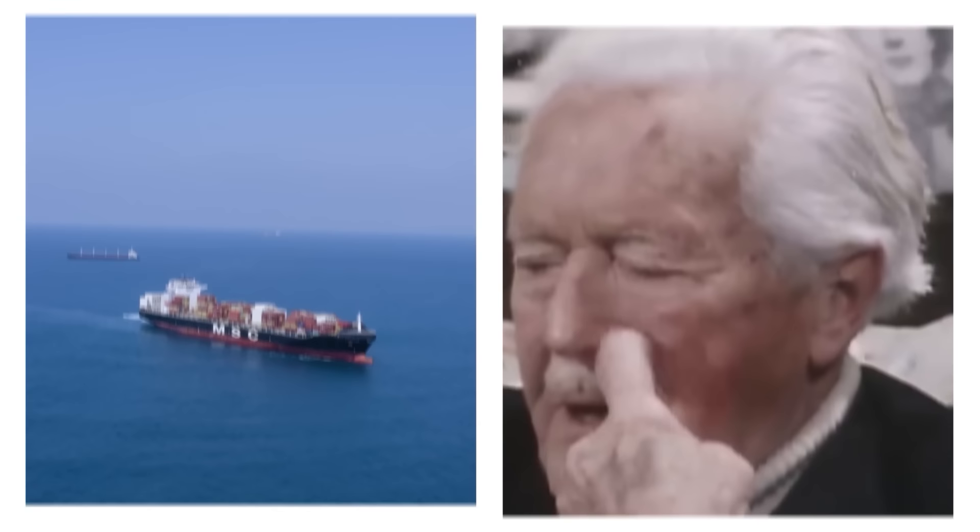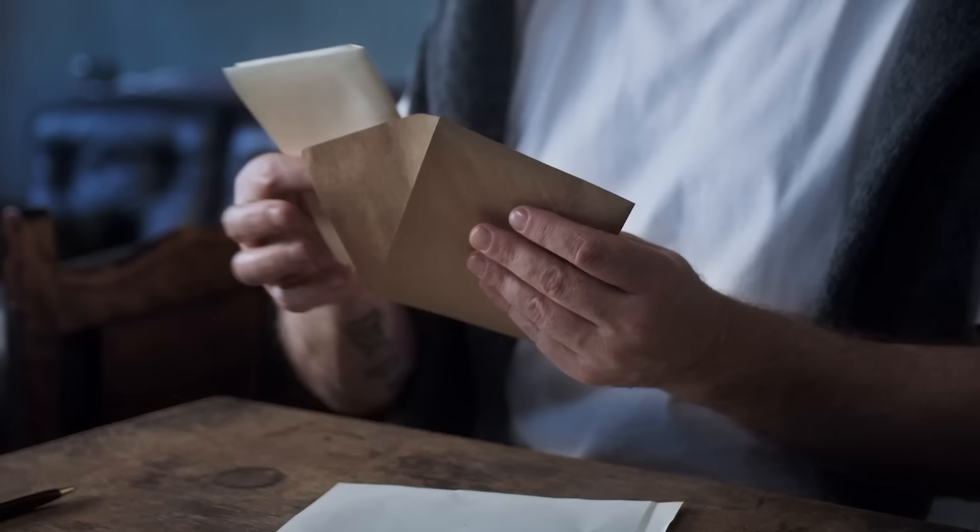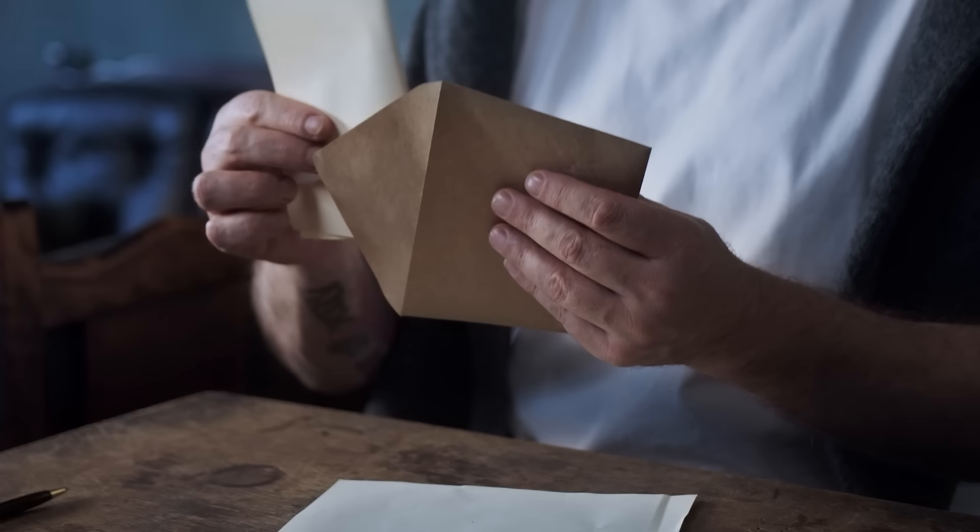The discovery of Richard's love letter offers a singular and personal window into the people linked with the magnificence of the Titanic. It demonstrates how love may endure despite approaching disaster. Richard's remarks are preserved as genuine and timeless artifacts by the original stationery and envelope.